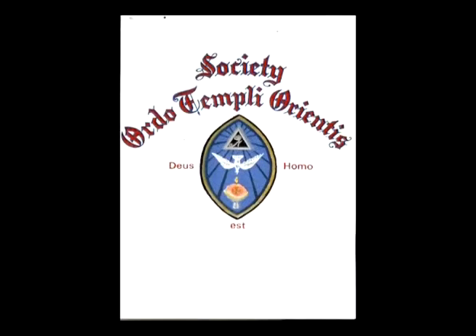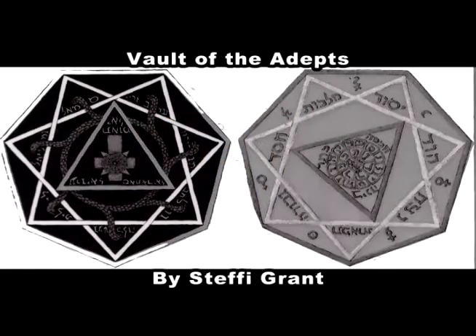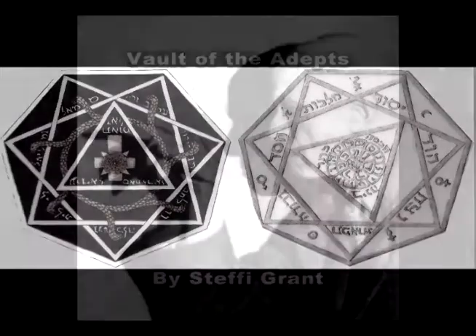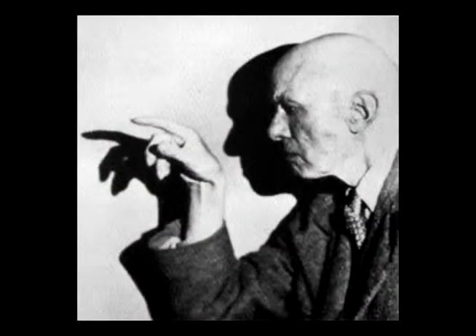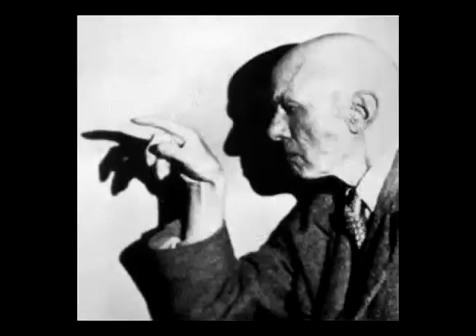A Heptagon is also used in occult rituals today. A member of the occult group O.T.O., which stands for Ordo Templi Orientis, Steffi Grant, used the Heptagon in an occult painting called Vault of the Adepts. The Satanist Aleister Crowley also used the Heptagon in his occult ceremonies and ritual practices.